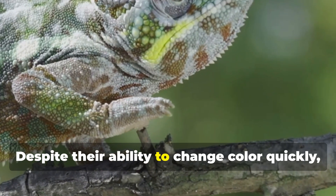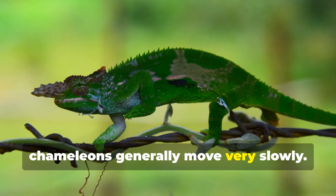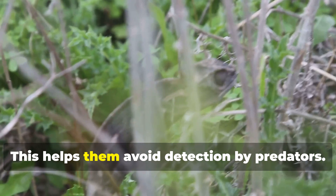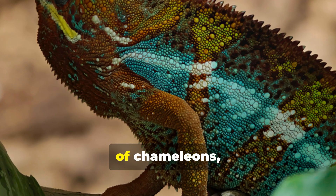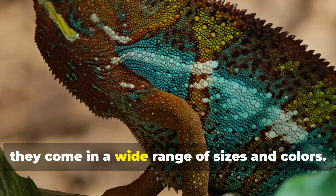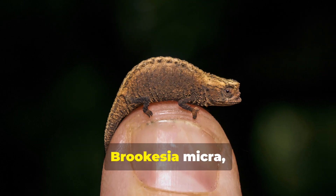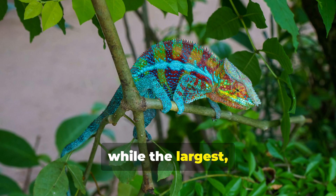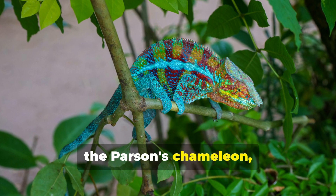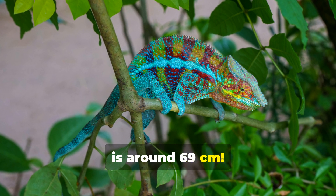Despite their ability to change color quickly, chameleons generally move very slowly — this helps them avoid detection by predators. With about 160 species of chameleons, they come in a wide range of sizes and colors. The smallest, Brookesia micra, is just over an inch long, while the largest, the Parson's chameleon, can grow up to 27 inches, which is around 69 centimeters.